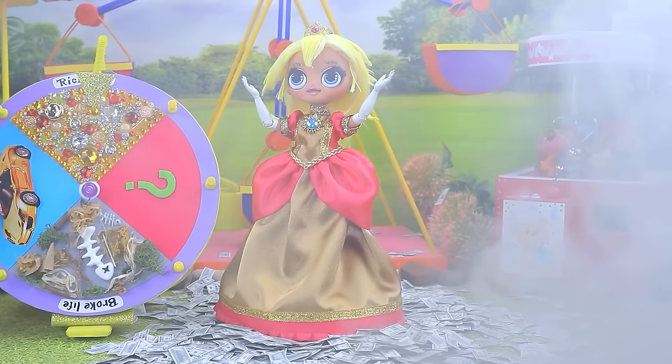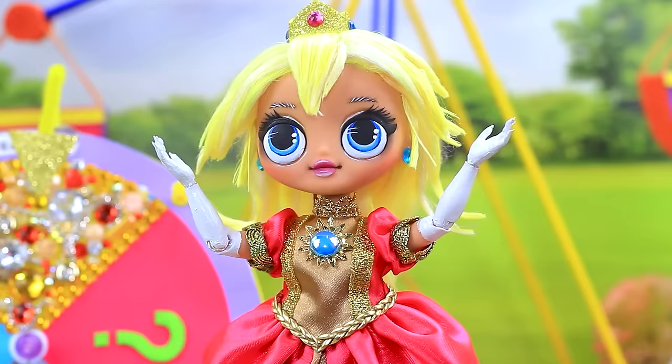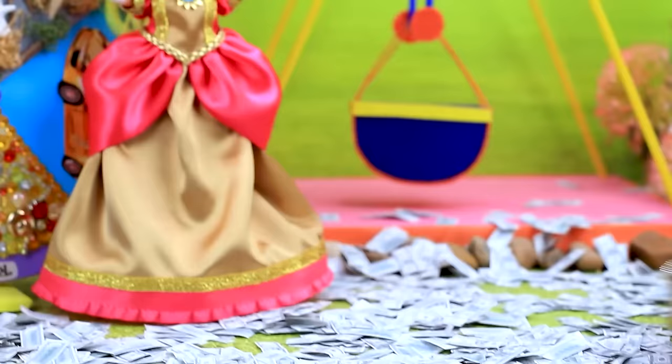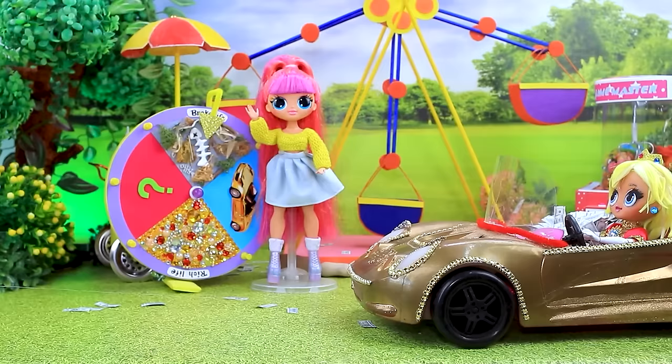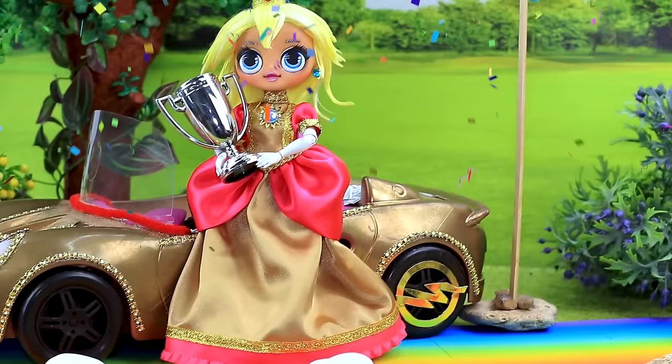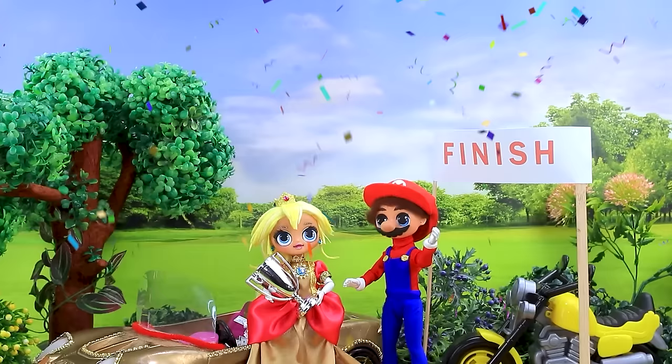Wow, I'm rich. Try again. Let's go. It's a cool car. Unbelievable — I still have time for the race. Bye. Mario is waiting for her at the start. Hi. Peach wins again. You are so fast. What a great day.